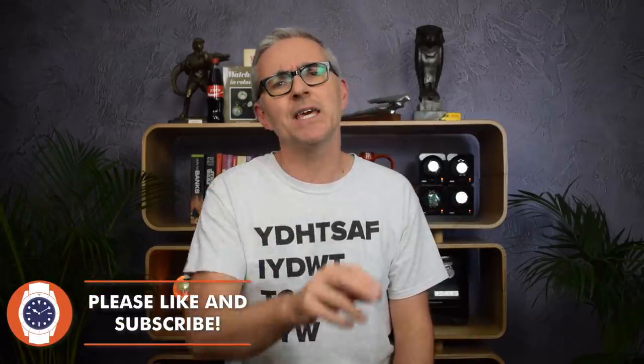Hello and welcome to Just One More Watch. Welcome to the annual AliExpress 11.11 sale top 10 recommendation video. I'm going a little bit early this year and there are two reasons for that.